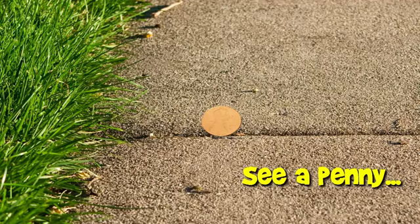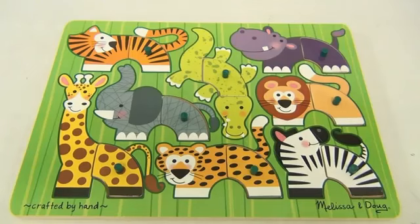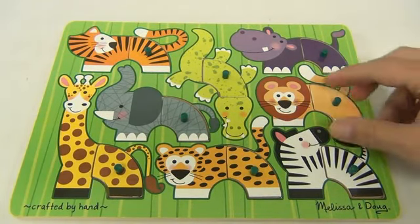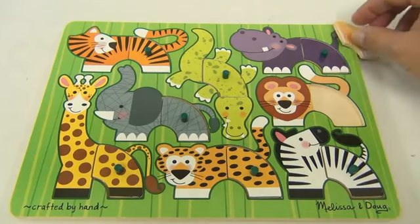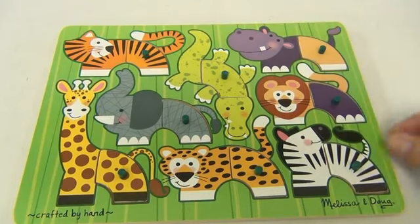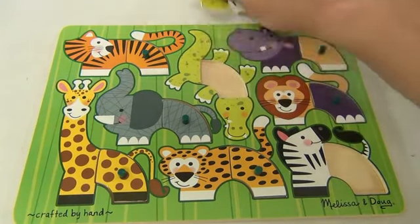You are now watching a Lucky Penny Shop product feature. Hello and welcome to Lucky Penny Shop. Here we have a Melissa and Doug wood animals puzzle. The cool thing about it is all the pieces are the same shape and size, so you can interchange your animals — pretty neat. Let's take some pieces out and take a look at the info on the back.